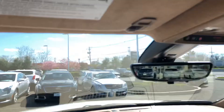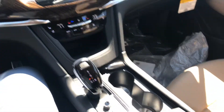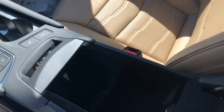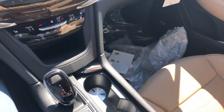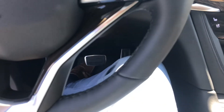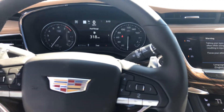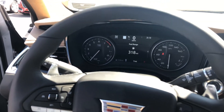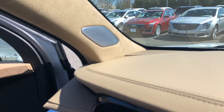Again, the suede headliner — some really nice extra features. Wireless charging down in there; slide your phone into the slot. And also some of the wood right there in the steering wheel. Very unique interior with this Platinum model. You can see the upgraded sound system there and the pillars as well.